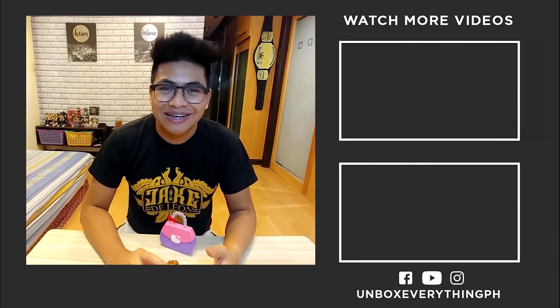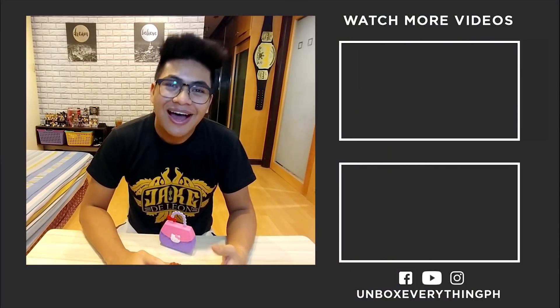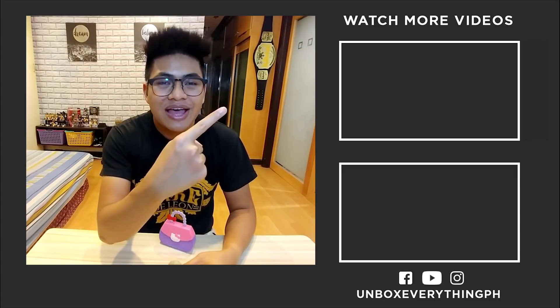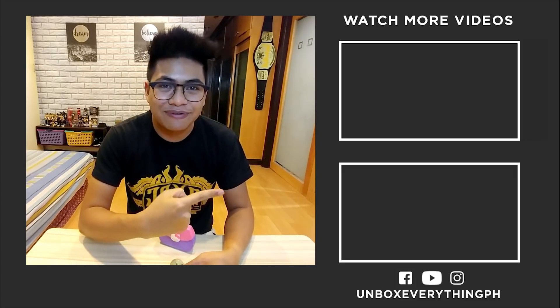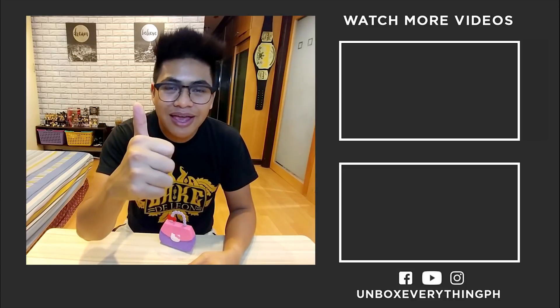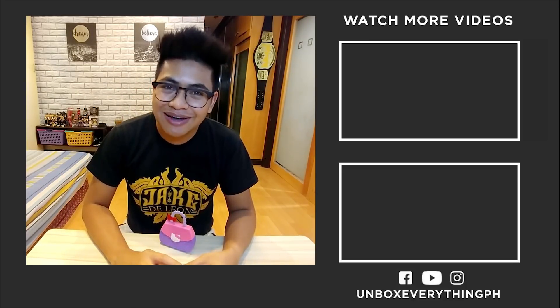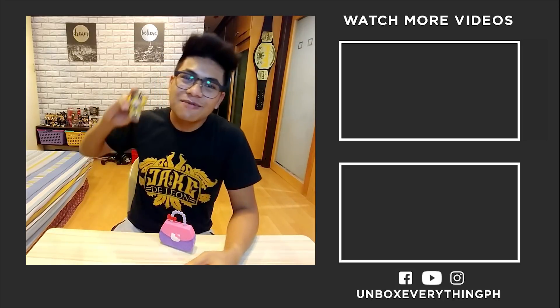Thank you guys so much for watching. I really hope you enjoyed this video — I enjoyed making it. If you want to see last month's Happy Meal, you can click over here. And if you want to see another unboxing, you can click over here. As always, smash that like and hit the subscribe button if you haven't yet. Keep it locked here as I continue to unbox everything.